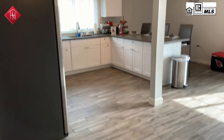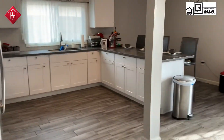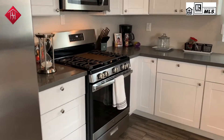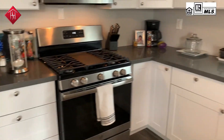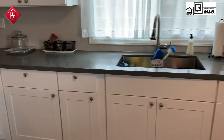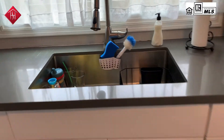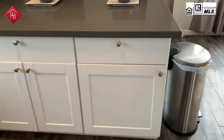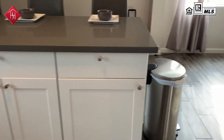White shaker-style cabinetry in the kitchen, stainless steel appliances. It's a beautiful, big, wide-open kitchen. It's got a chef's gas range, quartz countertops, a single deep sink, and nice matching knobs.